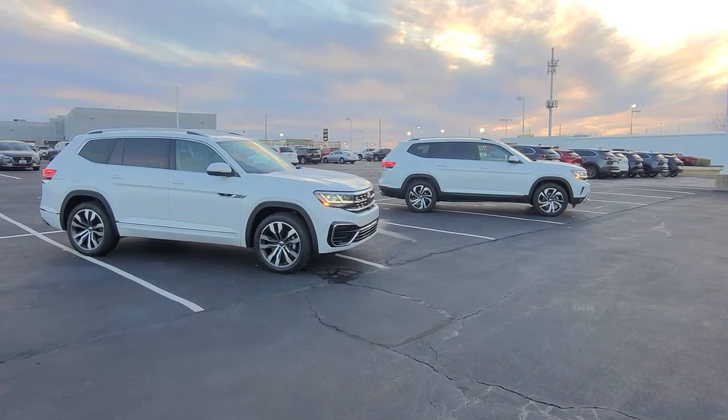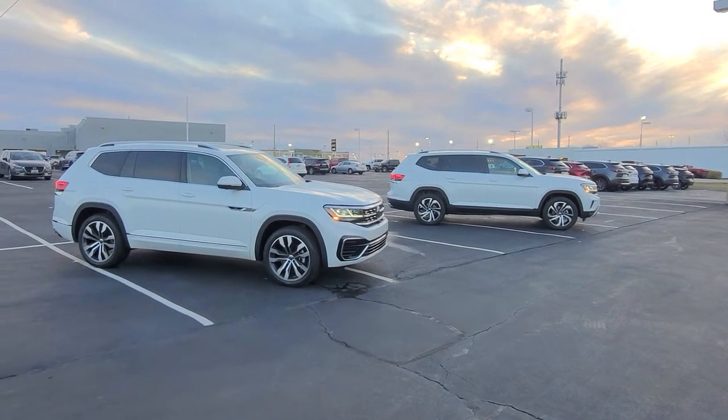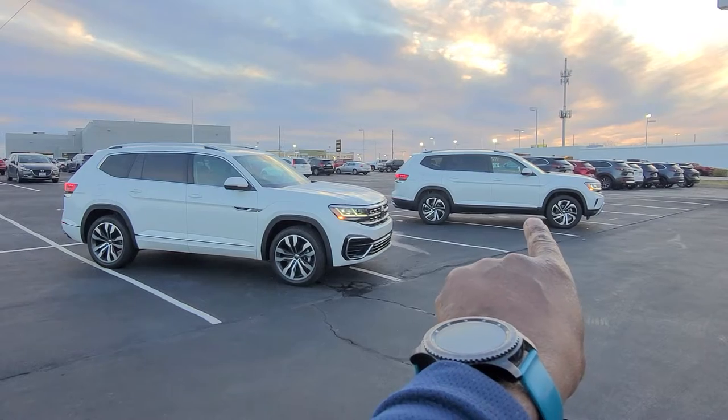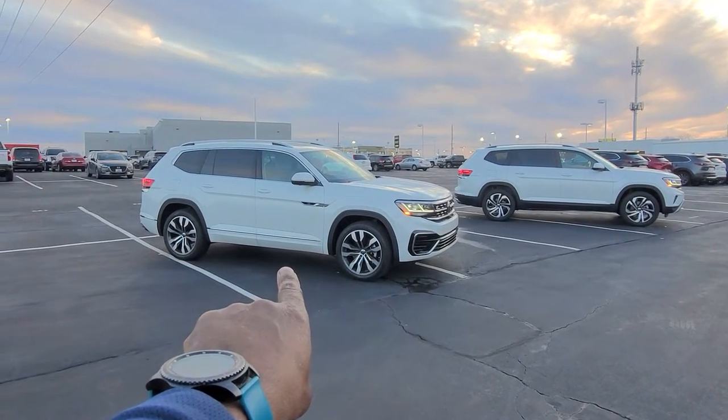Hello guys, this is Reece from Bomberido St. Peter's Volkswagen in St. Louis. Today I'm doing a comparison between the 2023 Volkswagen Atlas SEL and the 2023 Volkswagen Atlas SEL Premium R-Line.